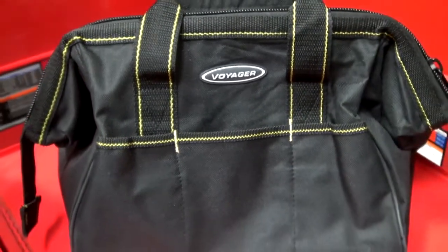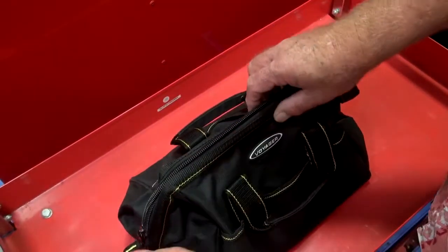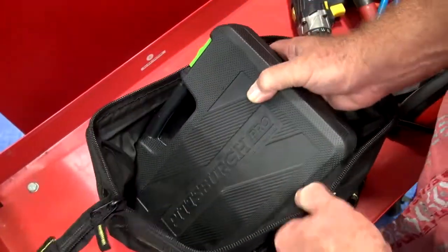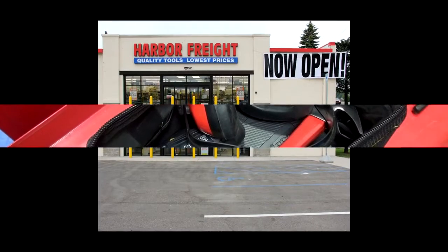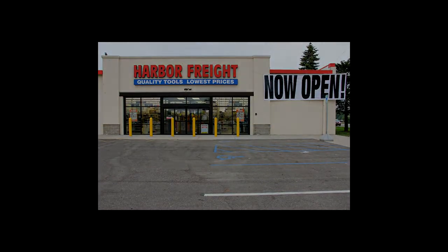The tool bag is constructed of heavy duty polyester and has a zippered closure to keep tools secure. Though compact in design, the 12 inch tool bag holds a ton of tools. You can pick up your 12 inch tool bag at any one of Harbor Freight tool stores nationwide.